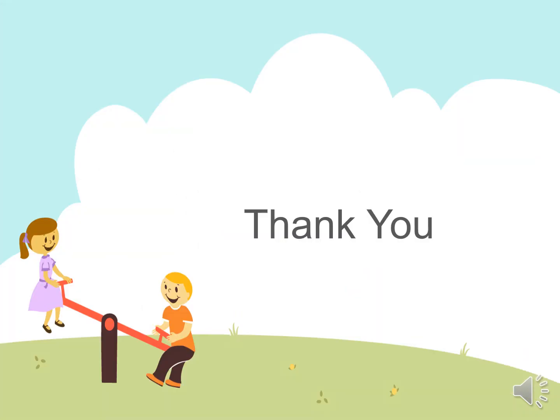Thank you, friends. Bye bye. I am making another video now, so be ready and stay with me.